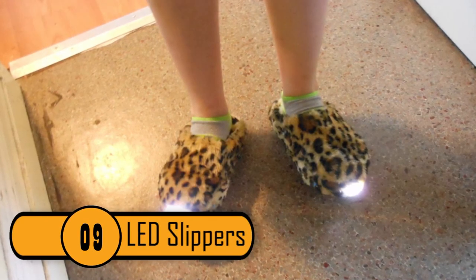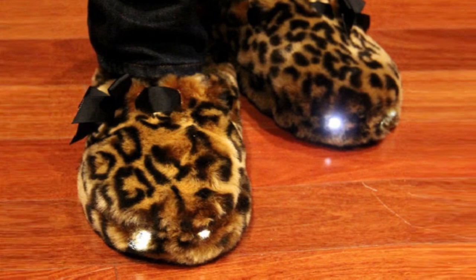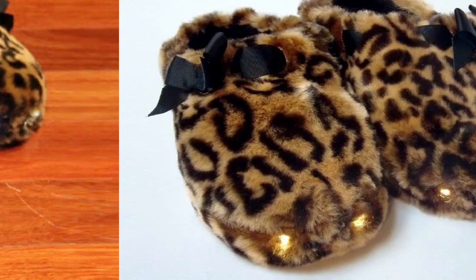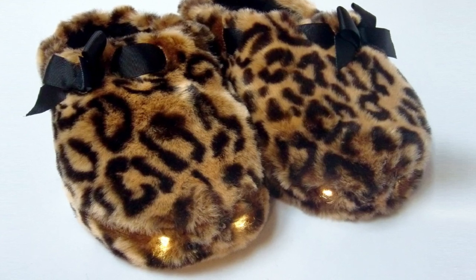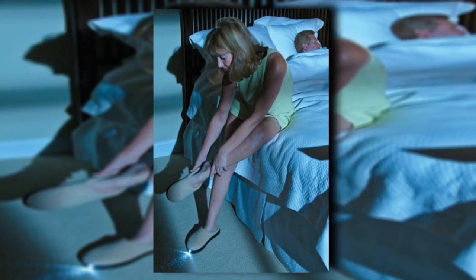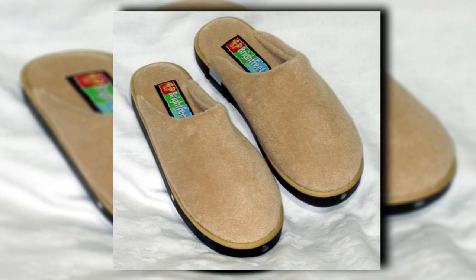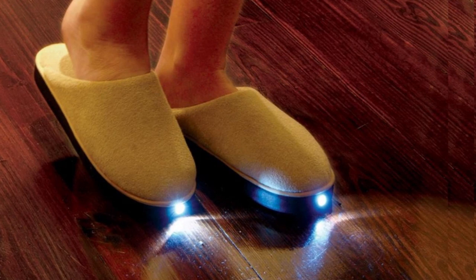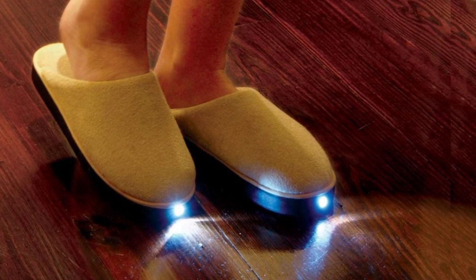Number 9: LED Slippers. These slippers make it possible to navigate through your home in the middle of the night without turning the lights on. This is possible thanks to small LED lights that are attached to the front of each slipper. Not only are these slippers comfortable, they're also very stylish. They come in a variety of styles for people of all ages. These slippers will keep you from stubbing your toe in the middle of the night on your way to the refrigerator or to the bathroom.